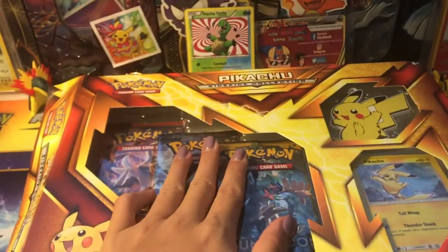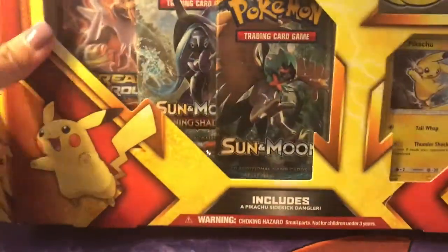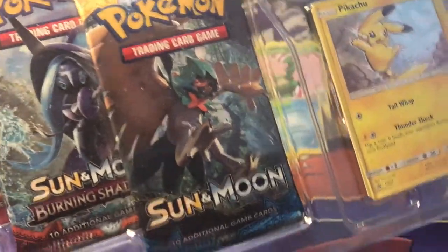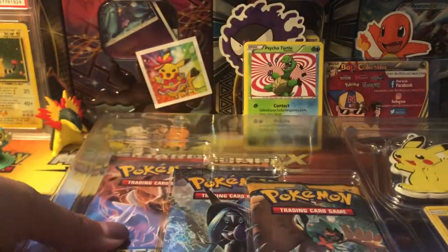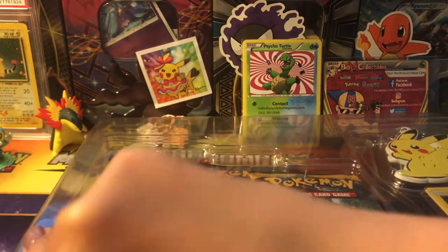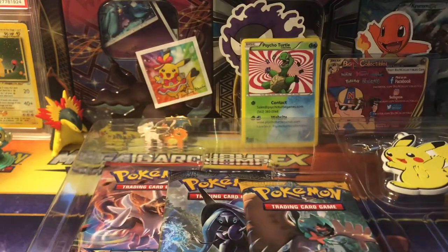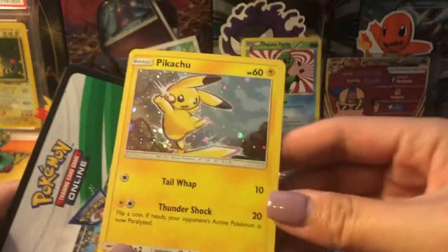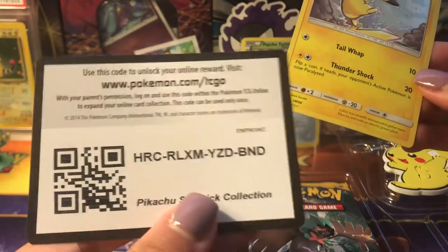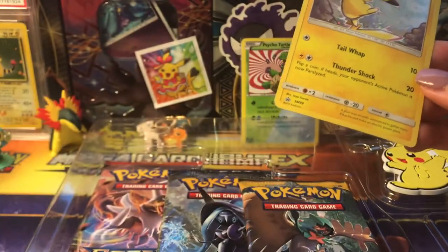Hey guys, it's Maggie TCG2P here. Today we're going to be opening the Pikachu Sidekick Collection Box — super excited! I did pick this up from Target. I thought it was absolutely adorable; the promo card is adorable and so is the keychain. Here is the Pikachu promo card — so cute — and here is a code card for you guys. Thank you for watching!